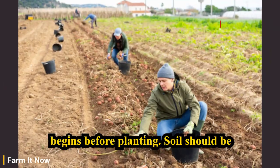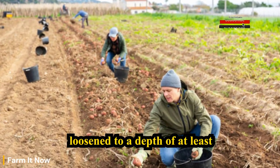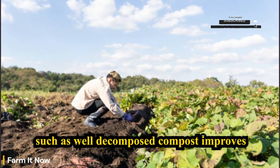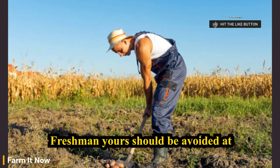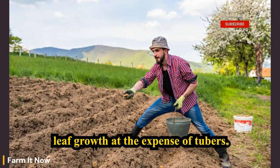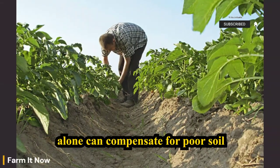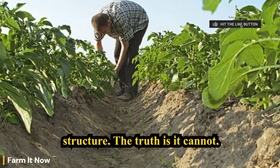The correction begins before planting. Soil should be loosened to a depth of at least 25 to 30 centimeters. Organic matter such as well-decomposed compost improves both aeration and moisture retention. Fresh manure should be avoided at planting because it promotes excessive leaf growth at the expense of tubers. A common mistake is assuming fertilizer alone can compensate for poor soil structure — the truth is, it cannot.